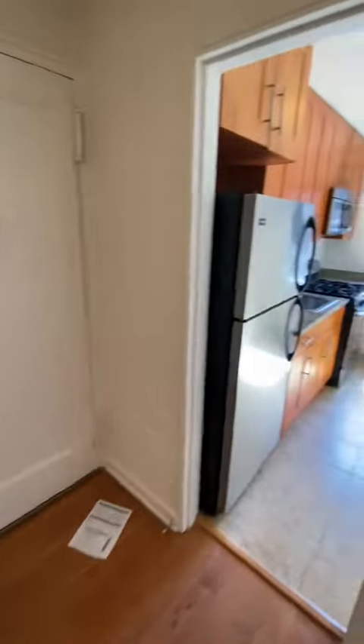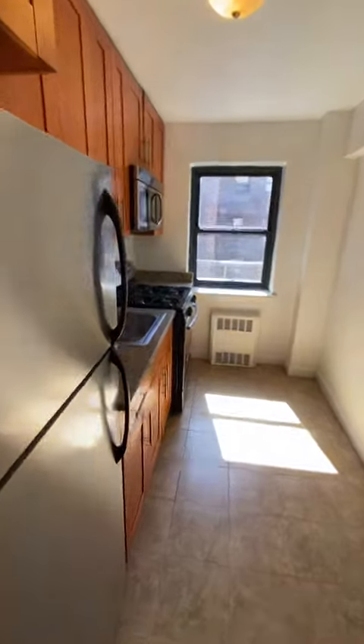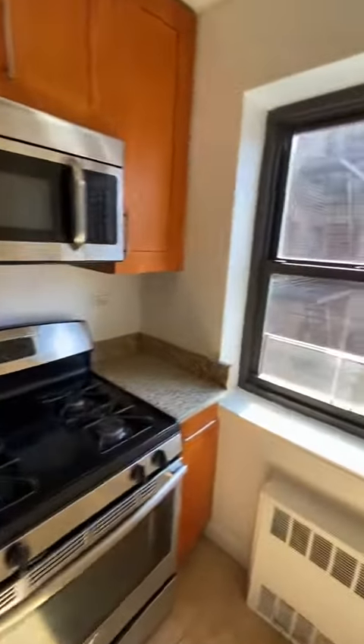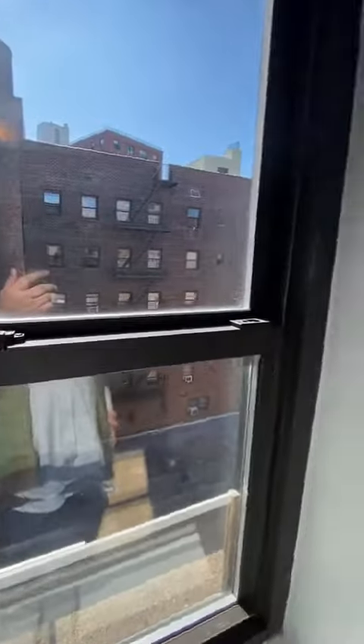By the entry door, you have the separate kitchen with stainless steel appliances, granite countertops, and a nice window for ventilation.